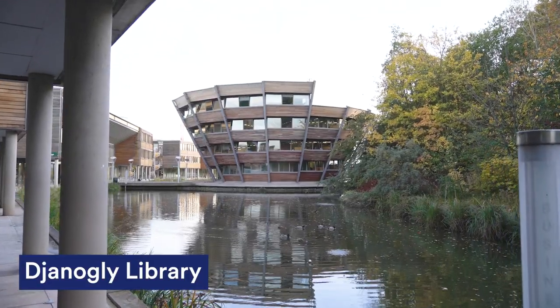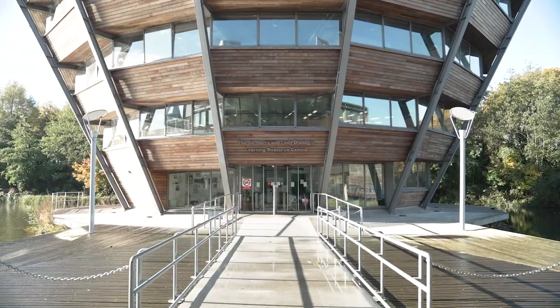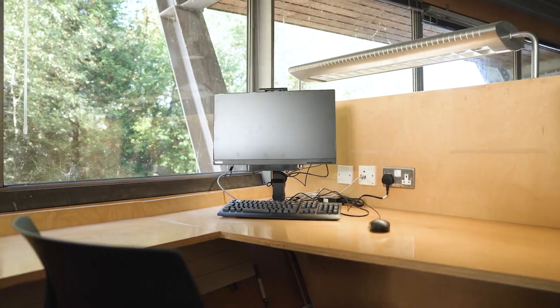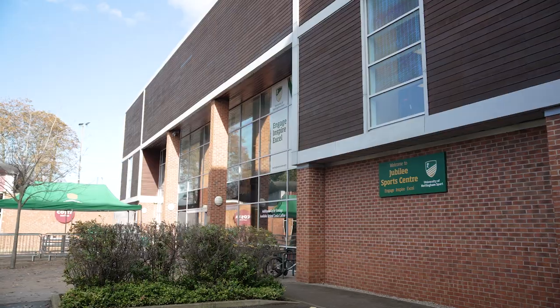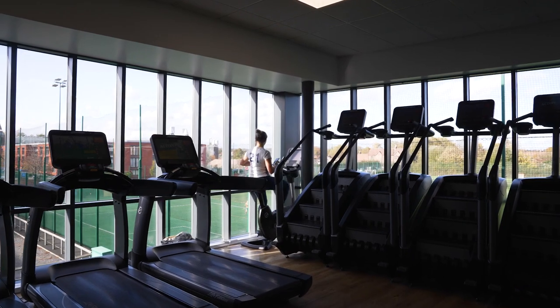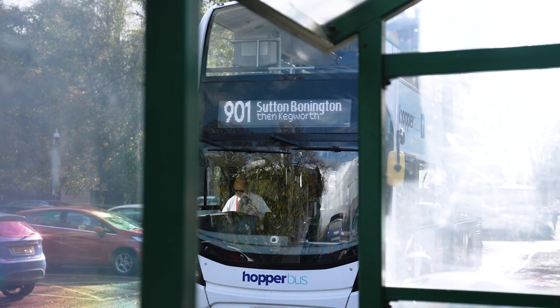The Janagli Library is only a two-minute walk away. It has everything you need for studying, including bookable study spaces and printing services. Because Newark Hall is at the center of Jubilee, you're never far away from anything — you have free access to the gym and to the hopper buses that can take you to other campuses.